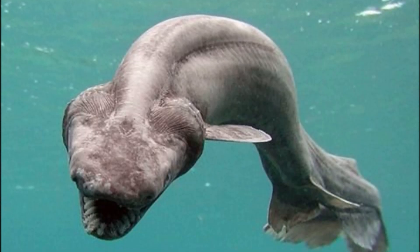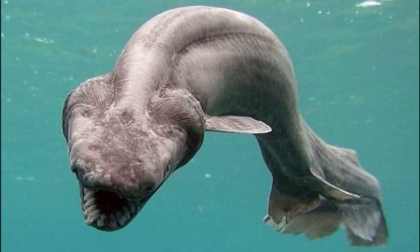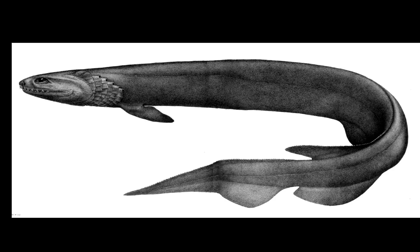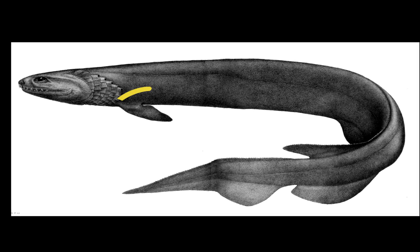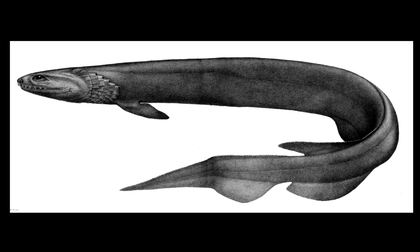Frilled sharks have been called living fossils because they have changed very little from their prehistoric ancestors. Their dorsal fin is small, their pectoral fins are small and paddle-shaped, and their body may be dark brown or gray.